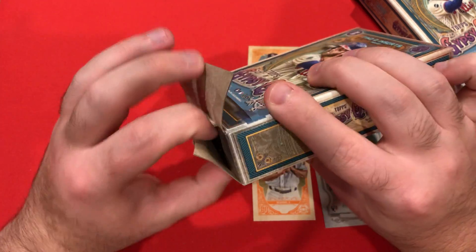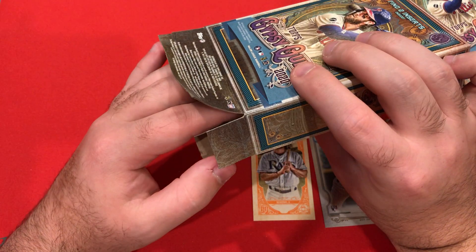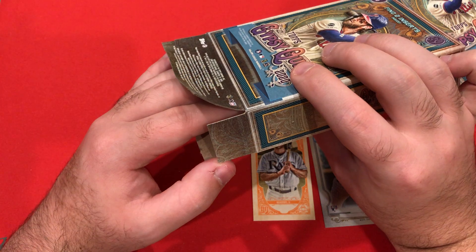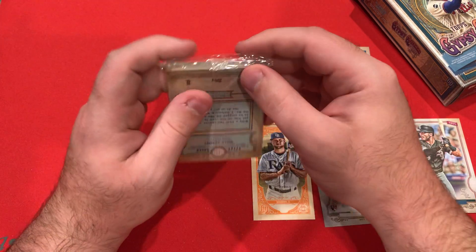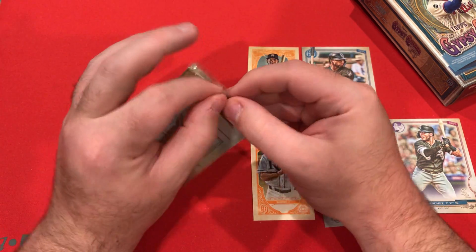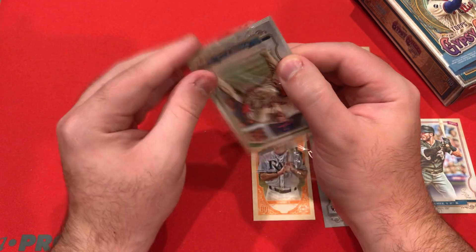The best I've pulled out of a hanger — I think I pulled a Sammy Sosa short print blue parallel out of 150, which was really cool. The only other one was a Kyle Lewis rookie card Bazooka Back that I sold for pretty good on eBay. I was very happy with that sale.